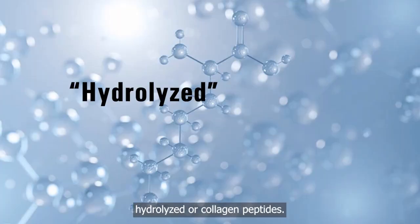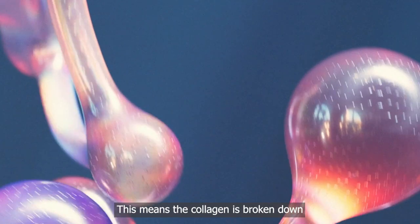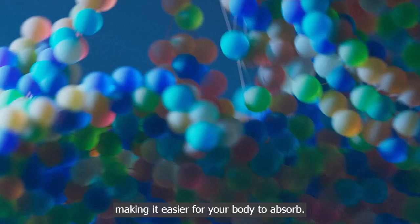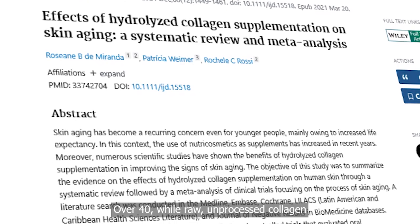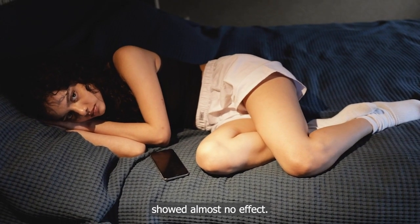Also, look for the word 'hydrolyzed' or 'collagen peptides.' This means the collagen is broken down into smaller pieces, making it easier for your body to absorb. One study showed that hydrolyzed collagen peptides increase skin elasticity and hydration in women over 40, while raw, unprocessed collagen showed almost no effect.